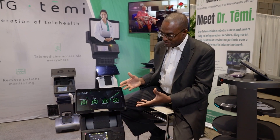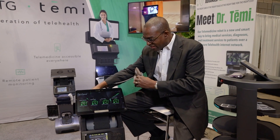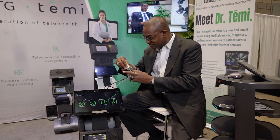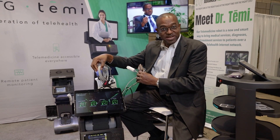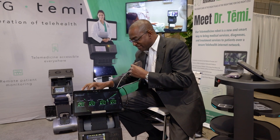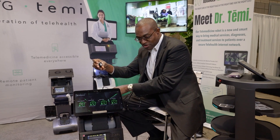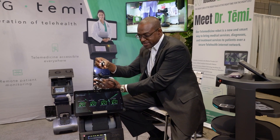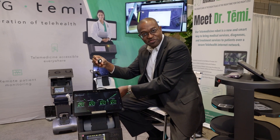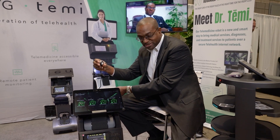When it gets to the bedside, it has a blood pressure cuff, a pulse oximeter, a five-lead EKG, and a digital stethoscope. With the stethoscope, you can listen to the patient's lungs, heart, and abdomen remotely, with an assistant at the bedside just placing the stethoscope.